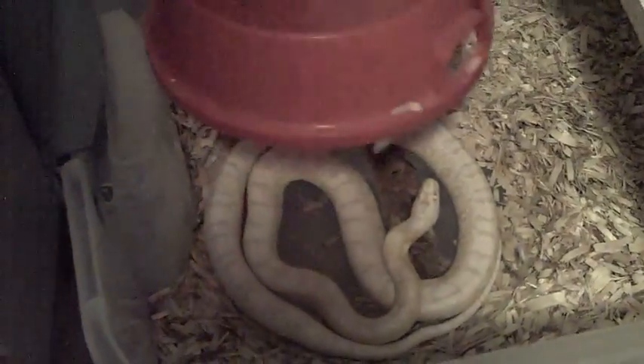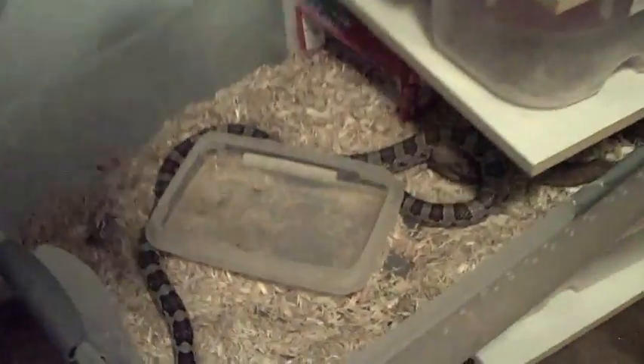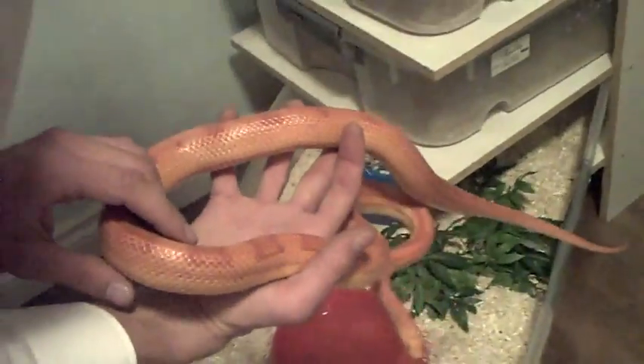And then we got a few more corn snakes. We got Poseidon there — anerythristic motley corn. And then we have the snow corn, Boreas. She's one of my first corn snakes, produced three litters for me, and been a pretty good breeder so far. We have Apollo — he's my biggest corn snake. He is an anerythristic corn snake, so he lacks all red pigment. You can see he's pretty much a full grown corn snake at about four feet. And then lastly, in the shelf here we have this one which is an amelanistic motley. He's a male, and he's going to be breeding for me next year too.